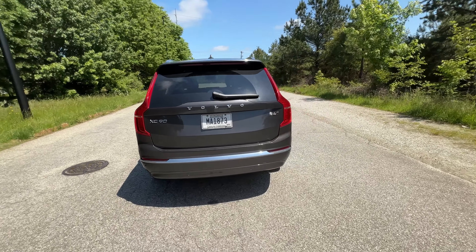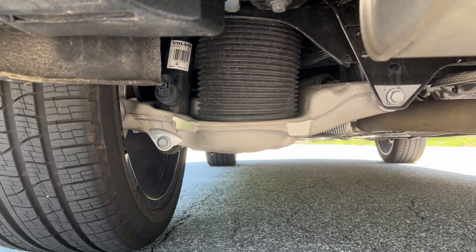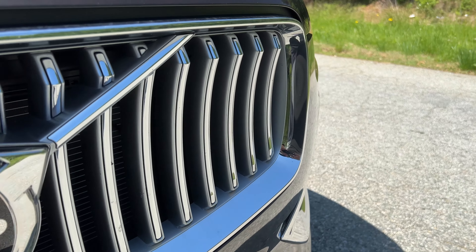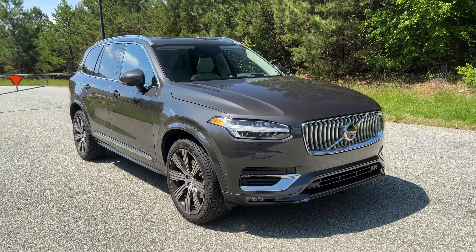There are a few modes that you can put this XC90 in. You can stiffen up the steering more if you want, and you can also stiffen the suspension up as well. This is the air suspension, and they've done a good job calibrating it. Another viewer of mine bought an XC60 in Europe with the air ride, and he absolutely loves it. He said it's a big improvement over the standard suspension XC60s.